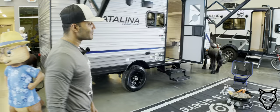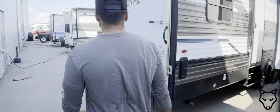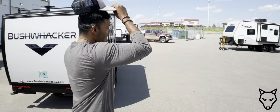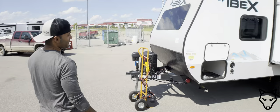We have the largest inventory in Western Canada. One of the trailers I really want to specifically show you is the Ibex 19 RBM. This trailer is absolutely fantastic. You can see the Ibex logo right on the front, nice graphics, and it's designed to explore the outdoors.